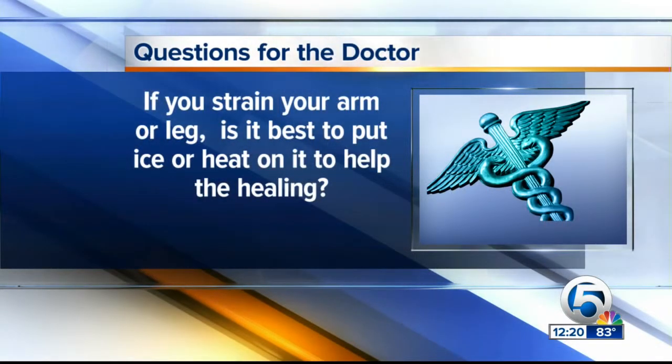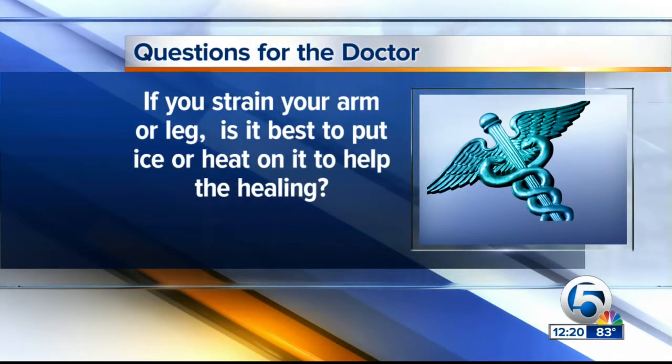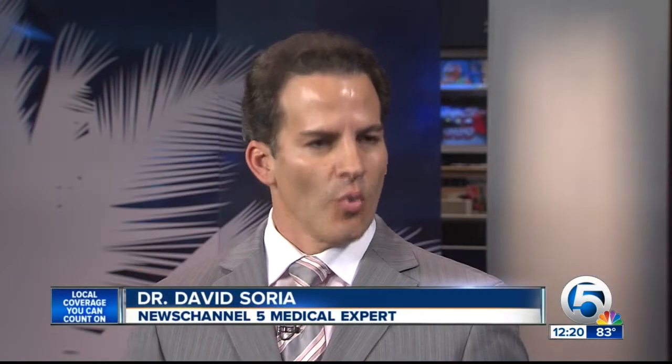The first question is an age-old question: if you have a strain on your arm or your leg, is it best to do heat or ice? Very important in the healing process, but if it's not done right, it can actually prolong it. Ice is important in the first 48 to 72 hours because that's the inflammatory phase of an injury. Ice decreases blood flow by vasoconstriction and thus can decrease swelling and some of the inflammatory mediators that can get into the area. It's important to do it 20 minutes every two to four hours for the first day or two.